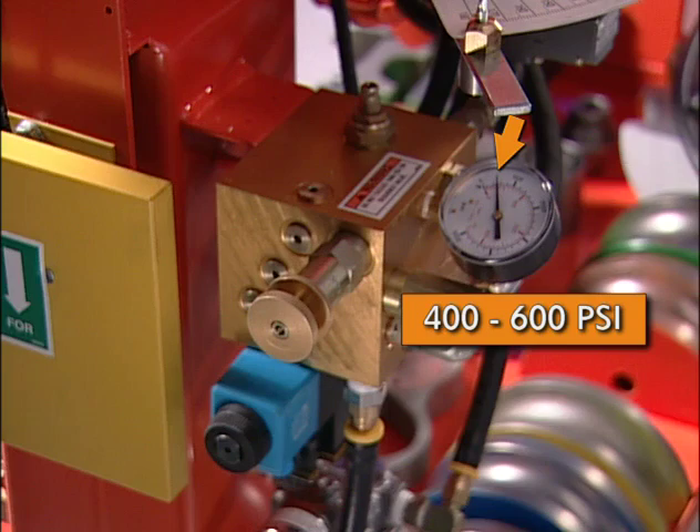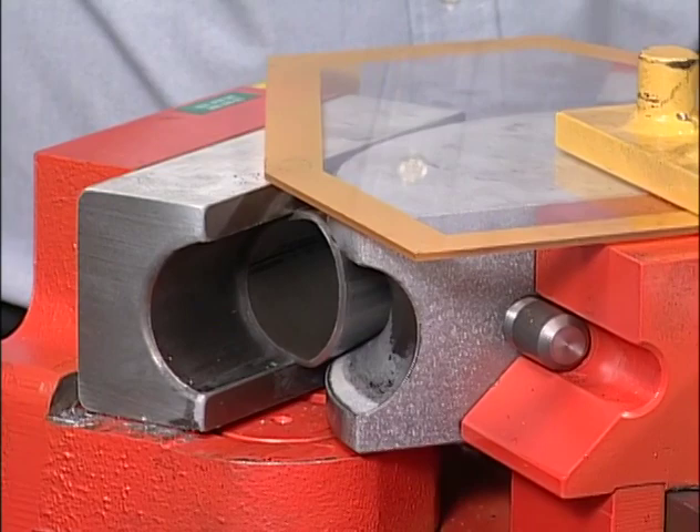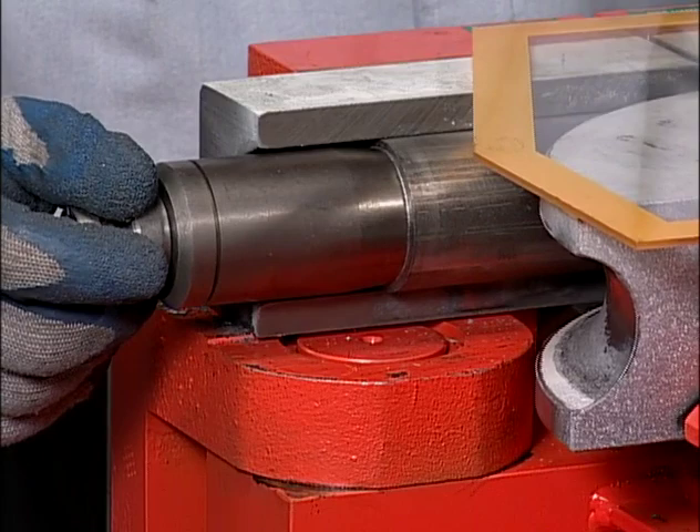Another problem may occur if a bend is required near the end of the tubing — the result is the pipe is crushed. To remedy this, a Huth end finishing tool may be used as a plug. Always use a smaller plug size than the diameter of the tube. In this case, a 1⅞-inch swedger die is inserted into the 2-inch pipe. The plug provides resistance during the bend and prevents the tube from crushing.